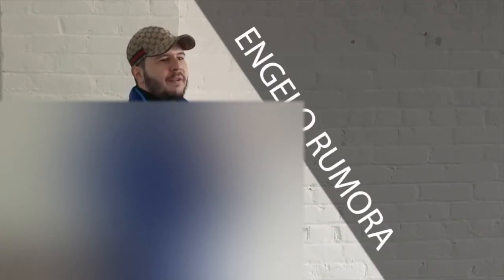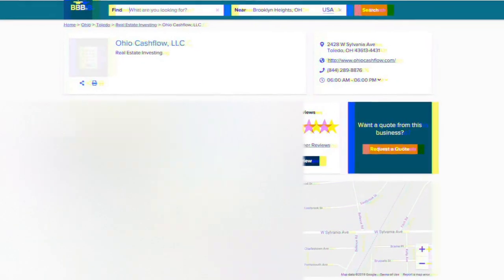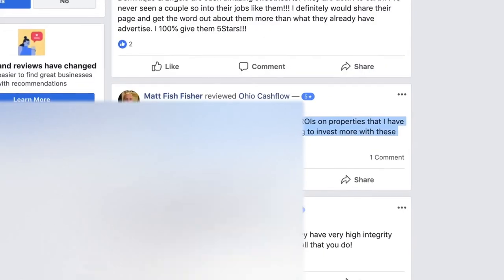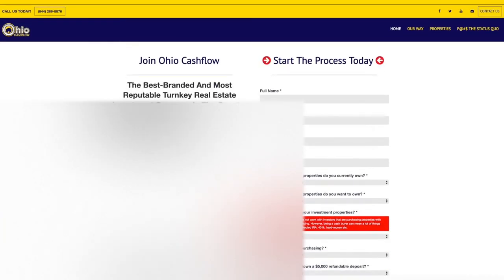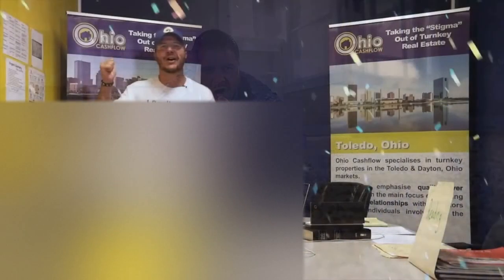Good day everyone. It's Angelo Remora here, your favorite Australian and the founder and owner of Ohio Cashflow. Over the last five years, Ohio Cashflow has established itself as the most reputable turnkey real estate investment company in the country. We offer solid B-class properties in Toledo, Ohio. We work and live in the same areas that we sell in, so when we sell your property, your tenants become our neighbors. We only take on a handful of investors every month, so for your chance to work with one of the best in the business, please fill out our investor application form, which you can find in the video notes below. Thanks for listening, and as we say down under — catch you later, mate.